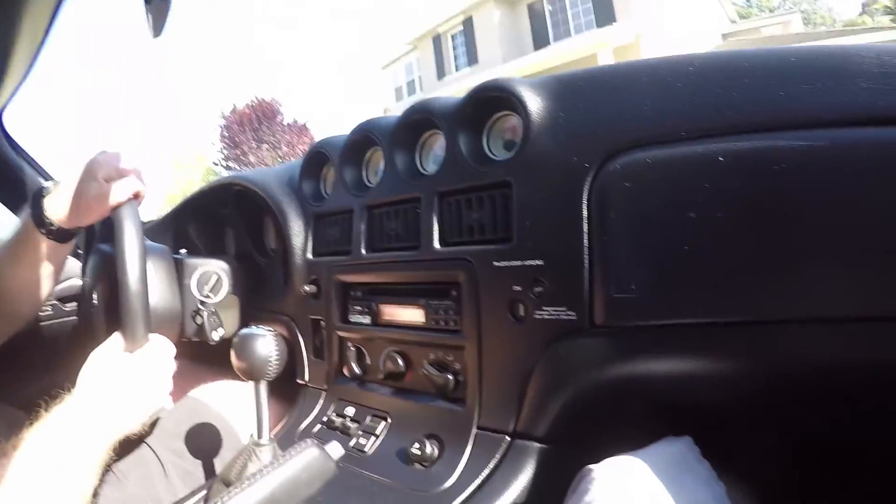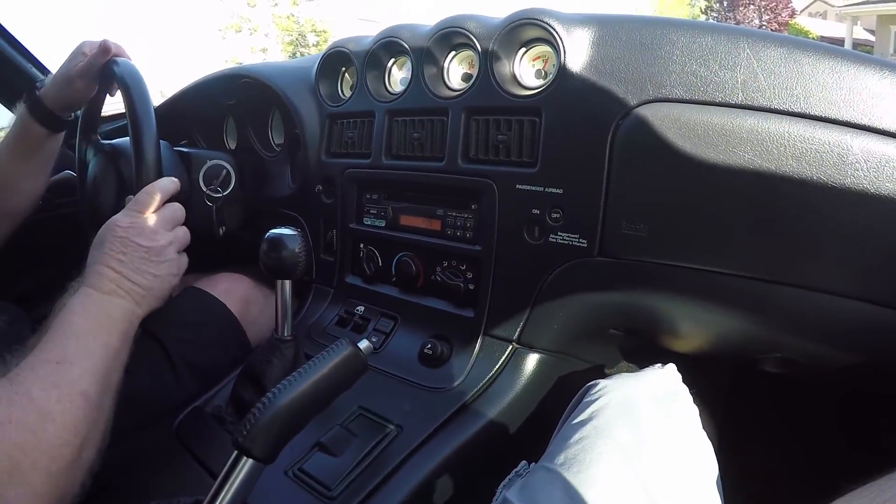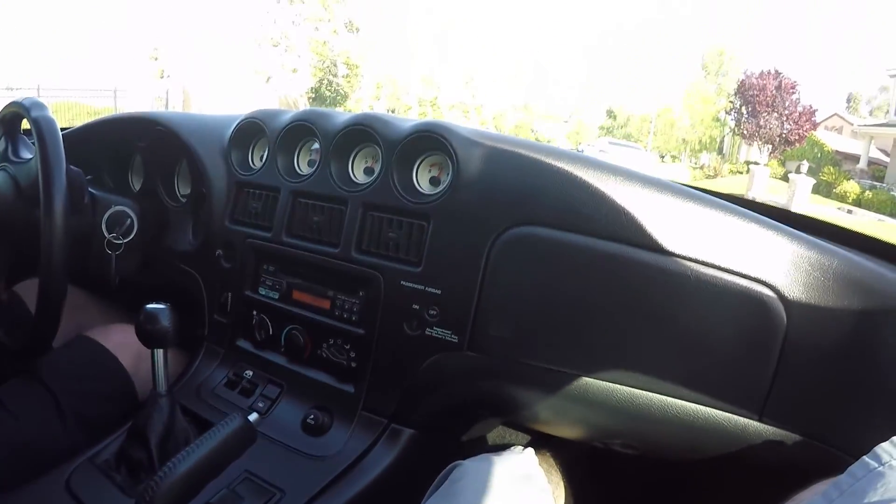2002 Viper. The interior's pretty legit for 2002. Got your — is that an aftermarket CD? Nope, it's stock. So the car's all stock, all original. Nothing too crazy going on here. And I don't have my GoPro mounted, so I apologize for the bumpiness. But you're getting the real experience of driving a Viper by me doing it this way.